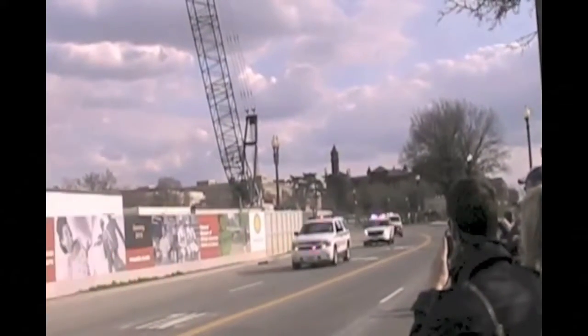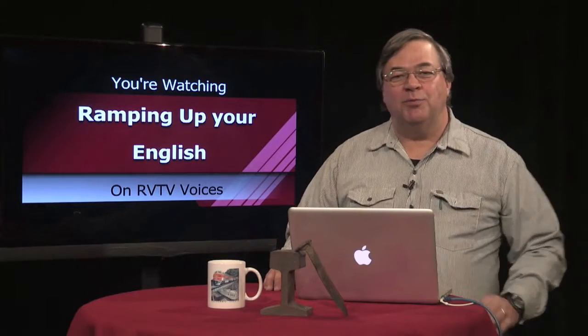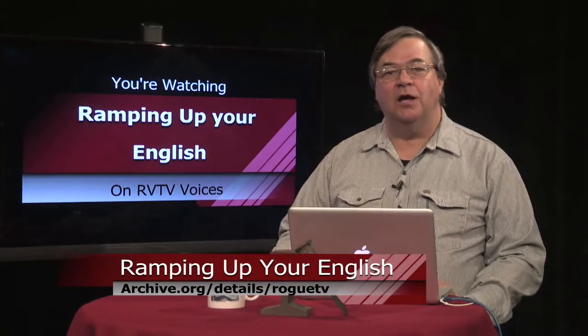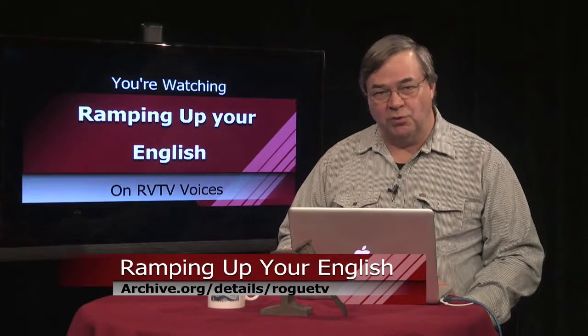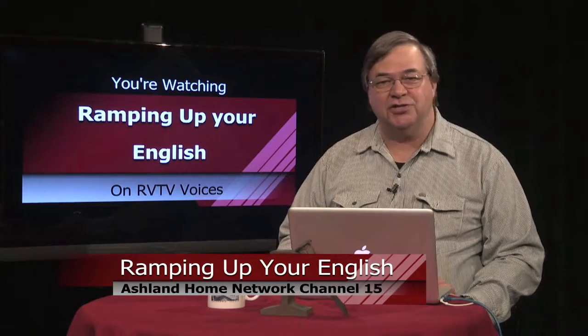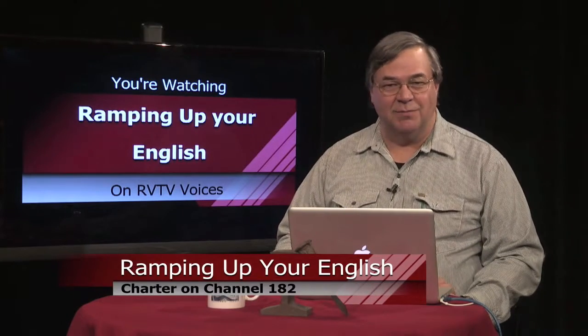This trip to Washington will be featured soon on Ramping Up Your English, a support program for intermediate-level English learners. You can watch and download this program and others by visiting archive.org/details/rogueTV. Choose Ramping Up Your English from the sidebar, or choose my name, John Letts. You can see this program on Channel 15 in Ashland and Channel 182 on Charter Cable. This is Episode 16, Segment 2.